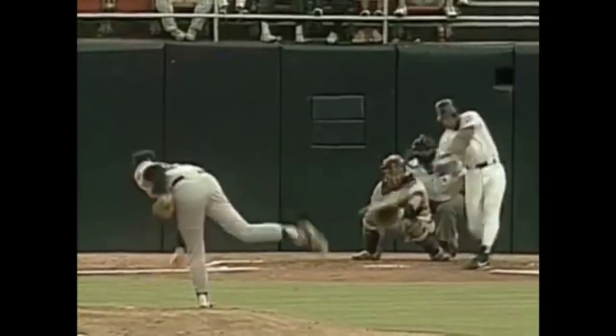Well, here is Gary Sheffield. And he goes after the first offering and drives it deep to left field. Gary Sheffield has his 20th home run this year.